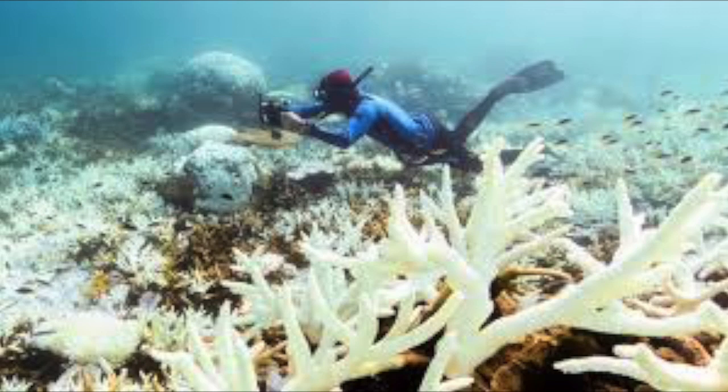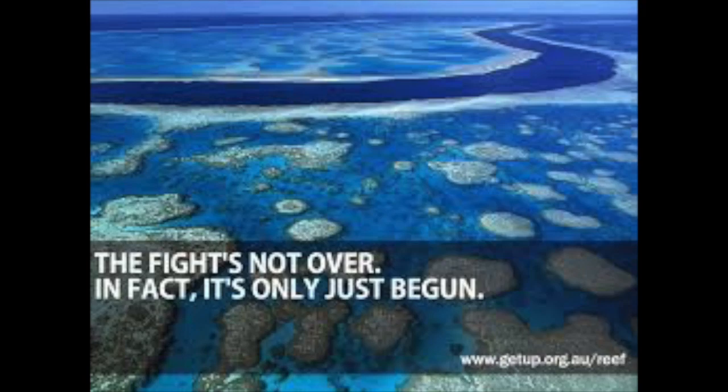A further program is the Great Barrier Reef Gully and Stream Bank joint program. The program will focus on mediating gully and stream bank erosion to significantly reduce the amount of sediment entering the reef.